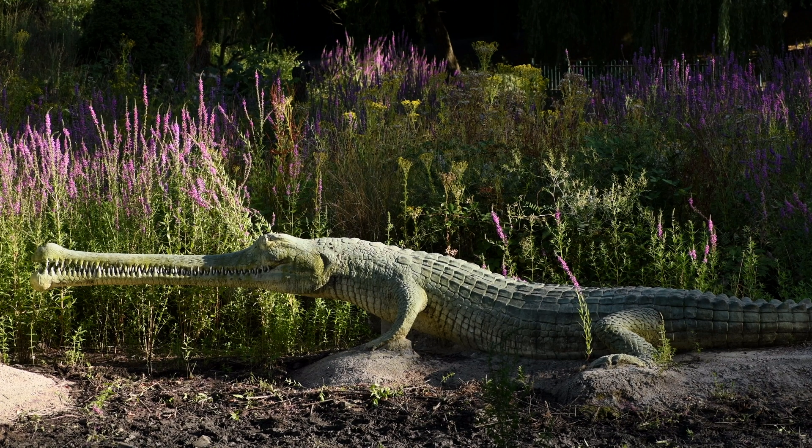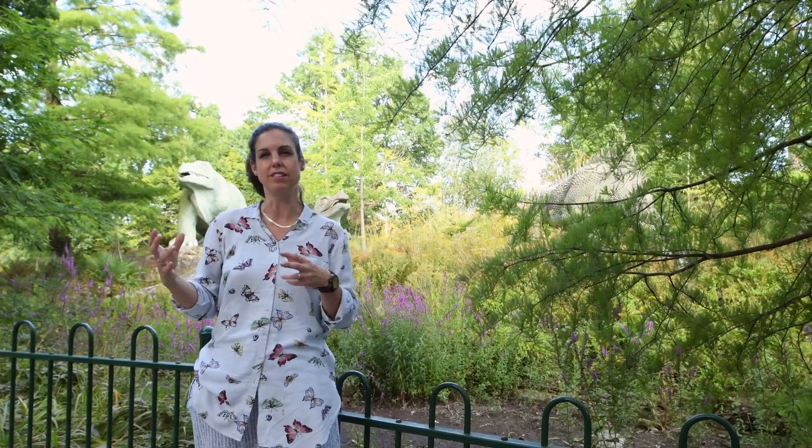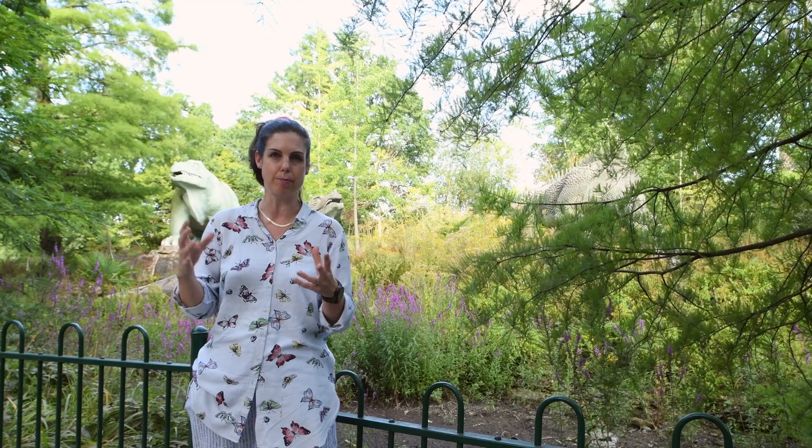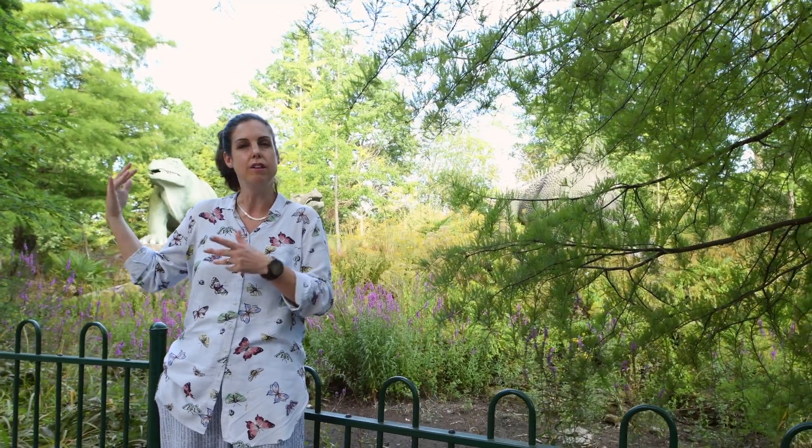The artist who built these creatures was called Benjamin Waterhouse Hawkins. You can imagine the artist in his workshop working with the scientists of the day to make sure that these creatures were represented in the best way that they possibly could be according to the information that was available. Representing that for us today are these two iguanodons — they look very different but they're representing the same animal.